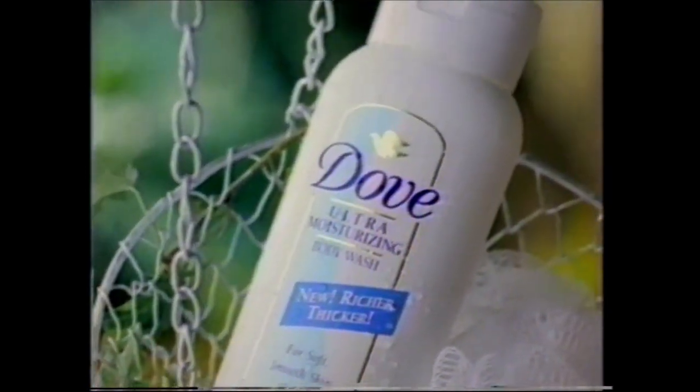All day long I'm in the sun — I swim 20, 50 laps a day. But the things I like don't always make my skin happy. Now there's Dove Ultra Moisturizing Body Wash. We've doubled the moisturizer to give you smoother skin than ever before.